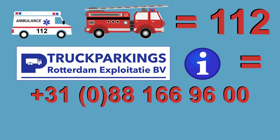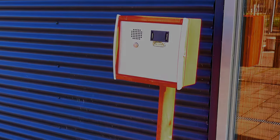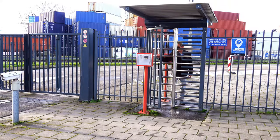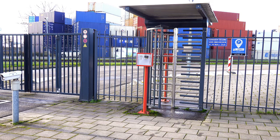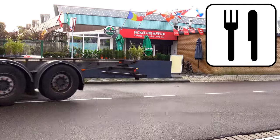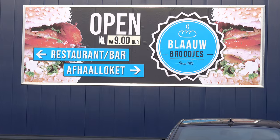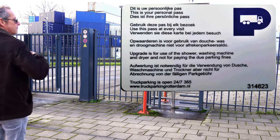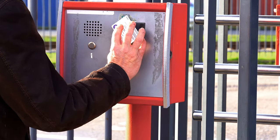In all other cases, please call the control room of Truck Parkings Rotterdam, or use one of the on-site intercoms. You can leave the premises on foot at any time using the turnstiles at the entrance gate or the exit gate — for example, to visit restaurants in the neighborhood. Don't forget to bring your parking card, as you will need it to regain access to the premises.